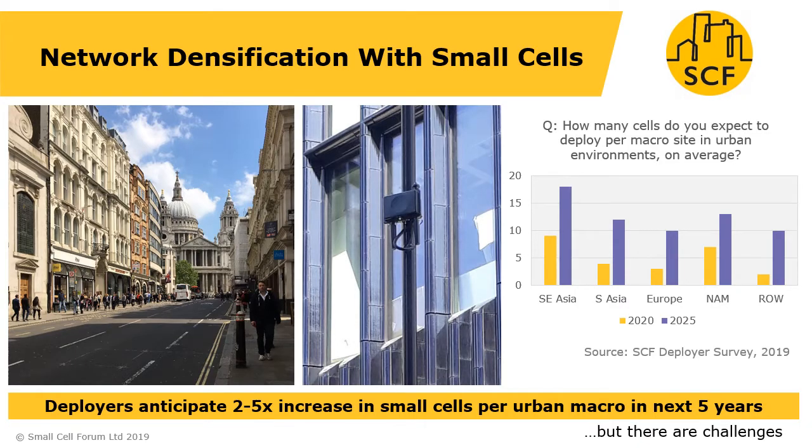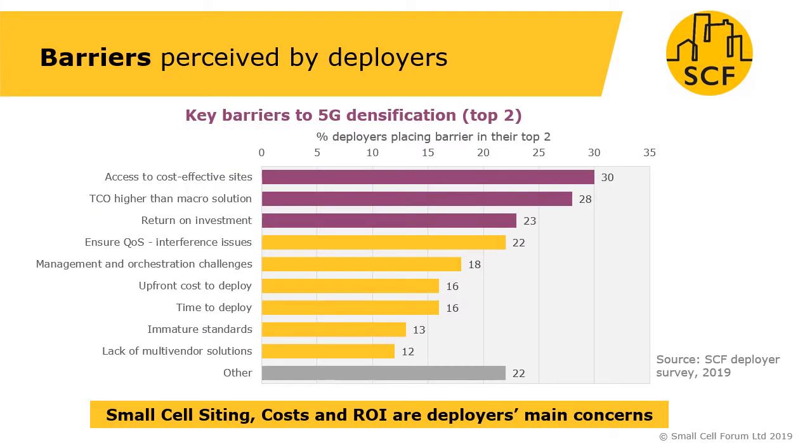This paper looks into how we plan networks that identify with small cells. Our market research shows that the level of densification over the next five years is something like a two to five times increase in the number of small cells per urban macro. But there are challenges — our deployer survey shows that small cell siting, costs and return on investment are key concerns for deployers going forward.